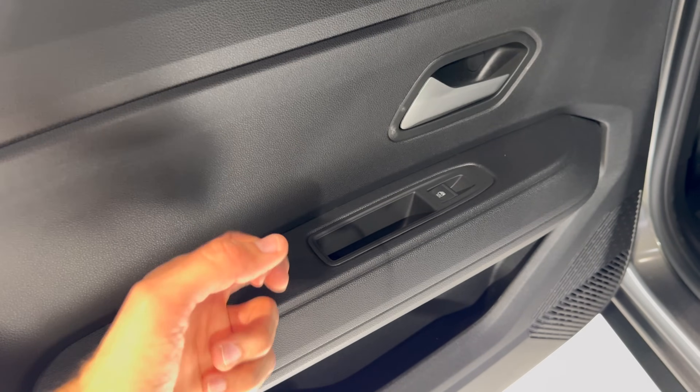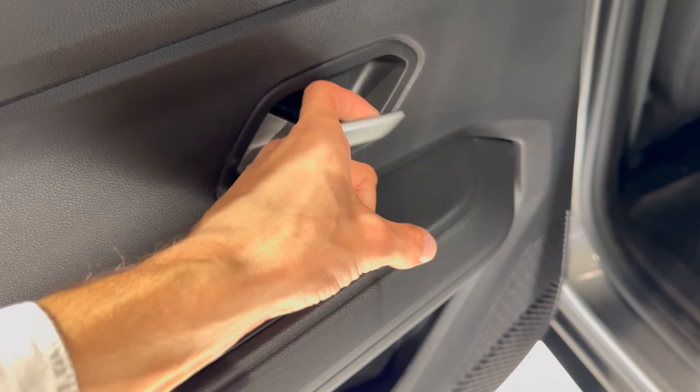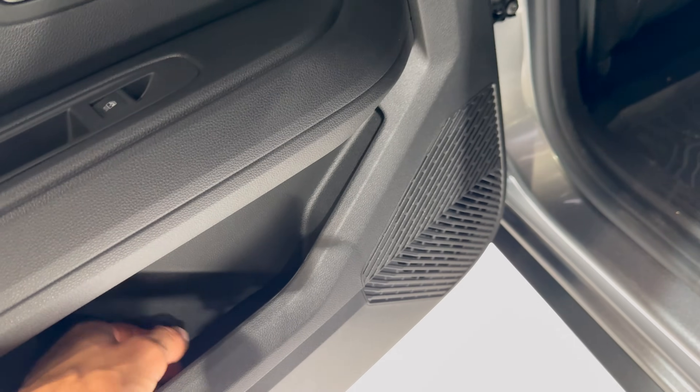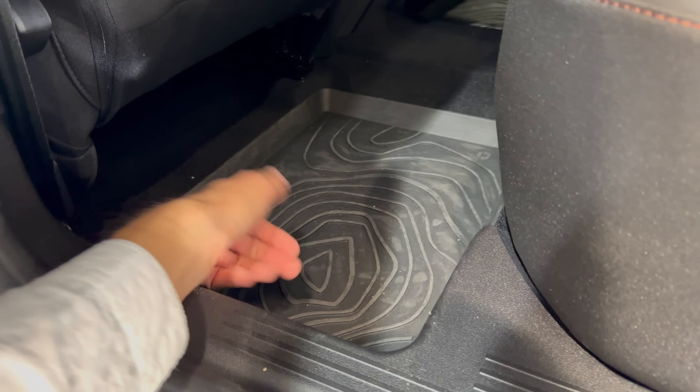Inside is the same materials as in the Duster — everything is hard plastic. On the back you have power and fully automatic power windows, small pockets, and a speaker. The floor is nice and deep, and you get these all-weather floor mats from Dacia.